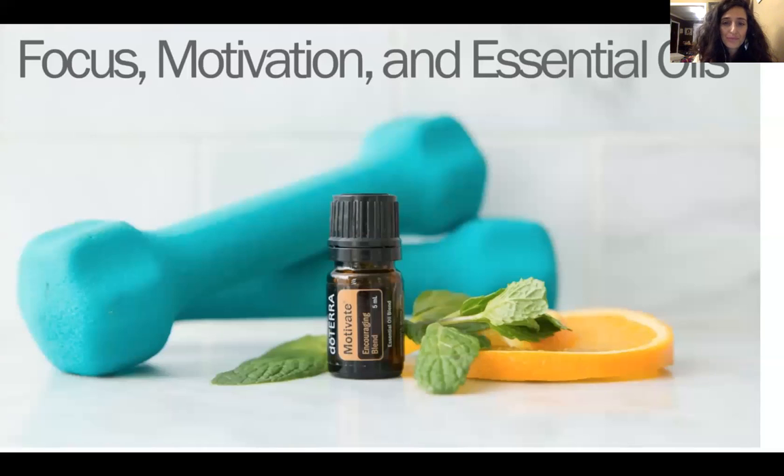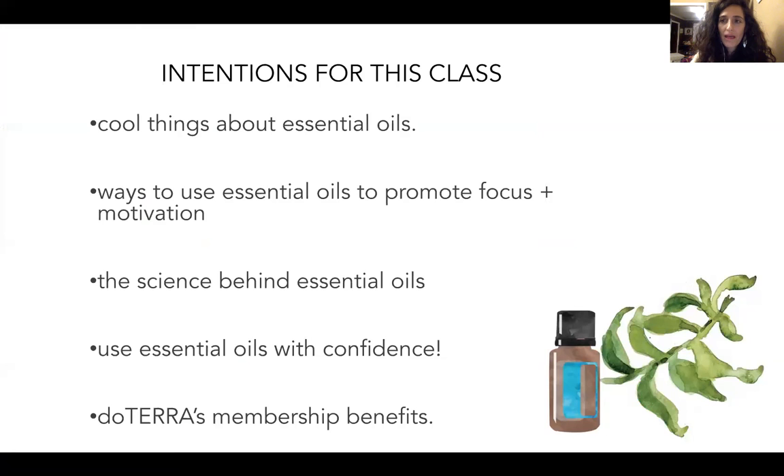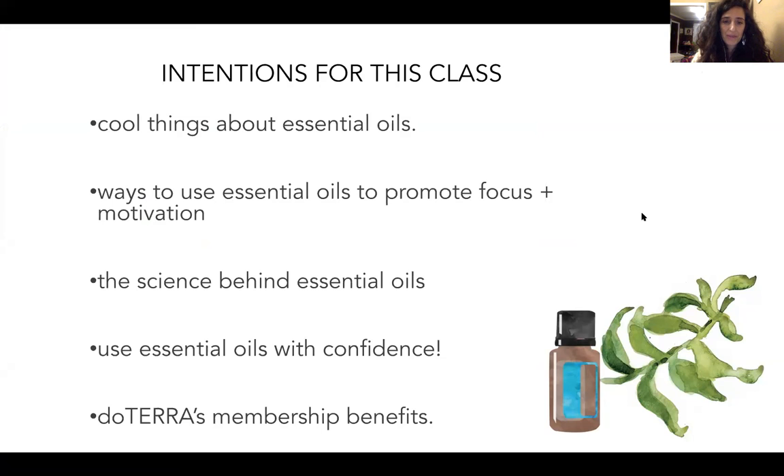On the cover right here, focus and motivation essential oils — there's a beautiful blend by doTERRA called Motivate, the encouraging blend. It has some really uplifting oils, some mints and citruses. We're going to cover cool things about essential oils, ways to use them to promote focus and motivation, some of the science behind them, and how to use your oils with confidence.